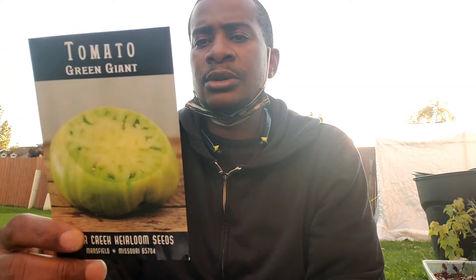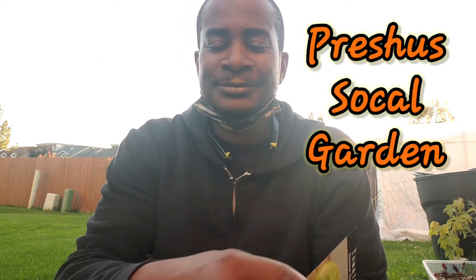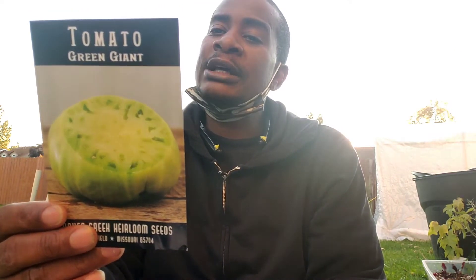Yeah, I think this is the one. What's the name of our channel? I just want to see a picture. I just clicked on it now and I can't even remember. Most productive, best tasting tomato in our trials — large, one pound, emerald green fruit, sweet and juicy.